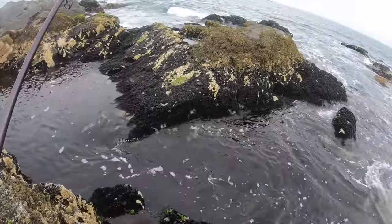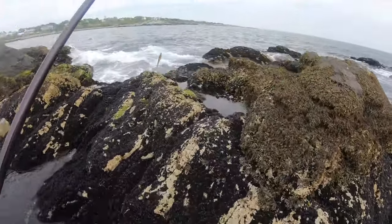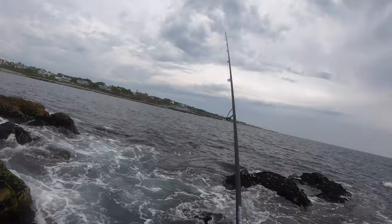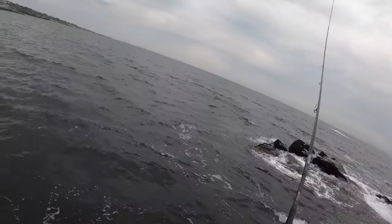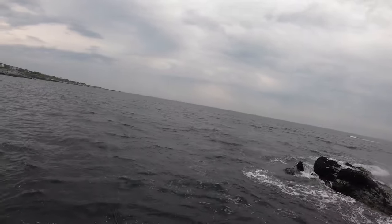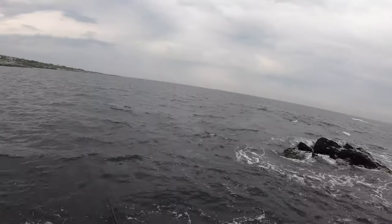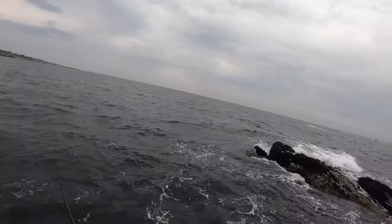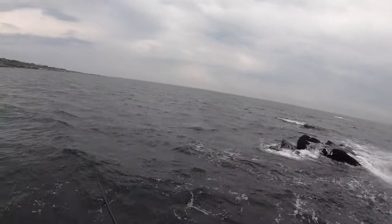Super low tide right now. It's fun to be out here shore fishing again, man. I've been doing a ton of kayak fishing lately which has been a blast, but this is kind of my bread and butter — surf casting. That's what I grew up doing. Feels good to be out here again.